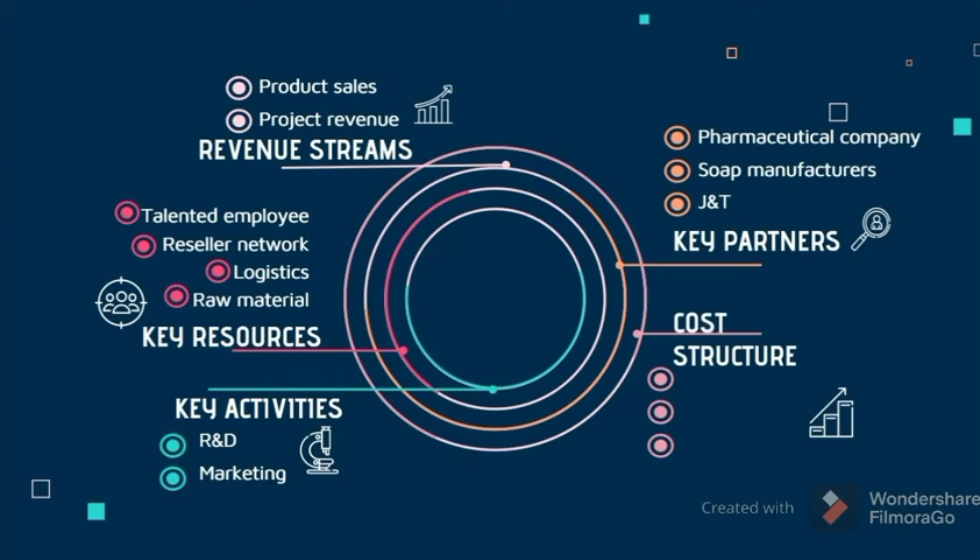The last component is cost structure — the costs that the business incurs through its operations, which include production cost, research and development cost, and marketing cost. The business will incur production costs from manufacturing the pouch. Research and development cost covers developing, designing, and enhancing the product before it is marketed. Marketing cost is incurred to promote and advertise the product.